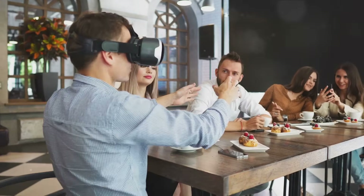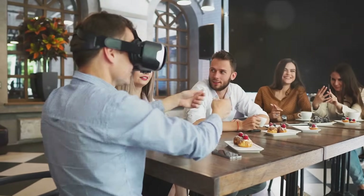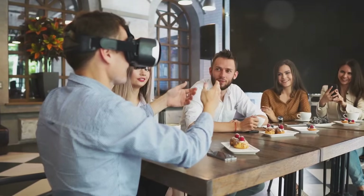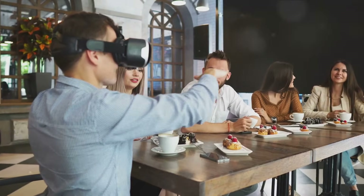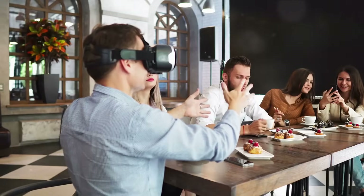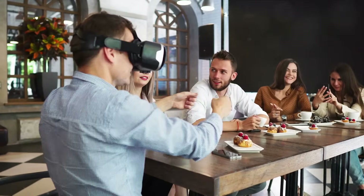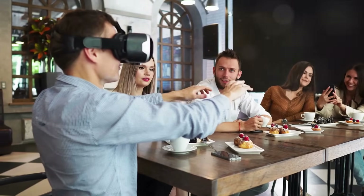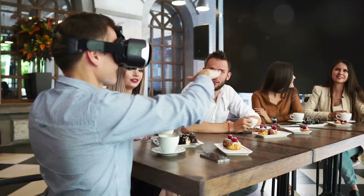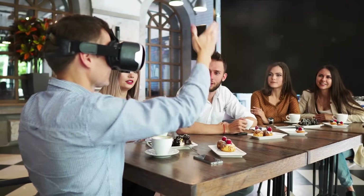The unique benefits of AR are numerous. It provides real-time information, enhancing our interaction with the real world. Imagine walking down a street, pointing your phone at a restaurant, and instantly seeing reviews and menu items. Or picture a mechanic fixing a complex engine, guided by AR overlays showing each step in detail. These are just a couple of examples of how AR can seamlessly integrate digital information into our everyday lives.